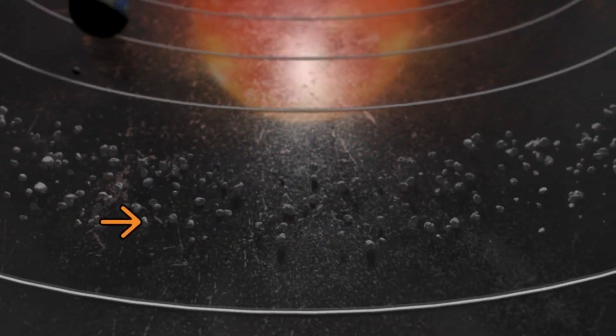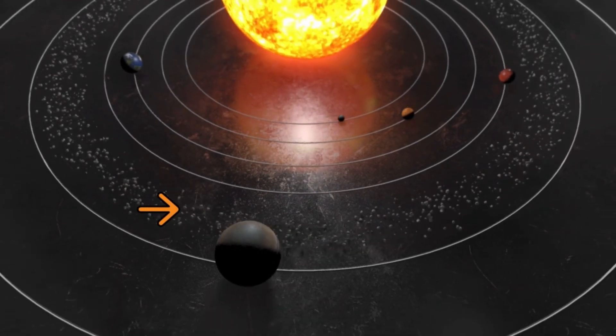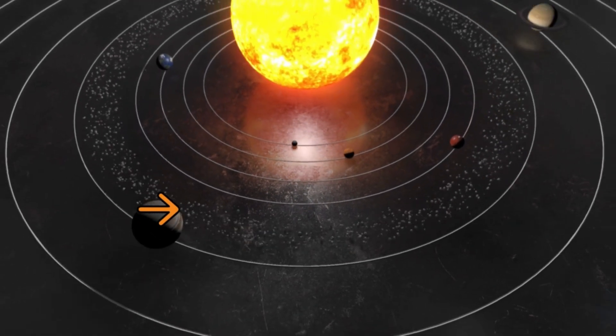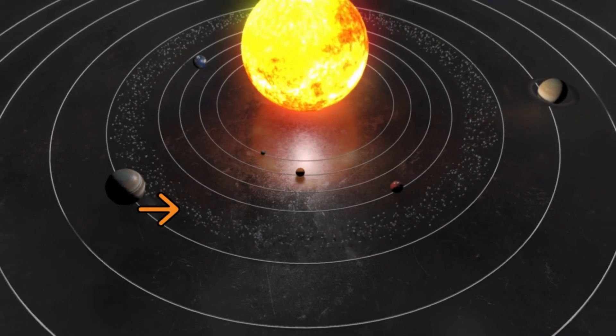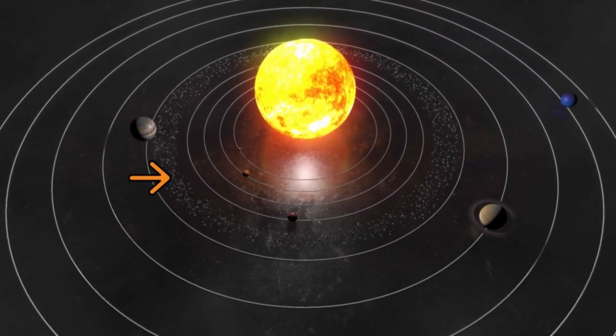Do you know that there is an asteroid belt in between Mars and Jupiter? An asteroid belt is shaped like a ring which is made up of asteroids, dust, and other particles.